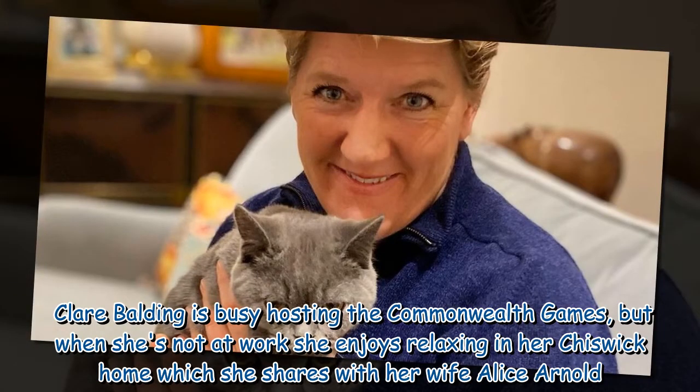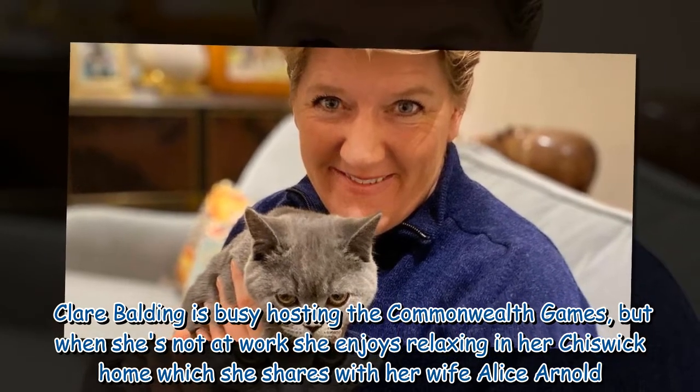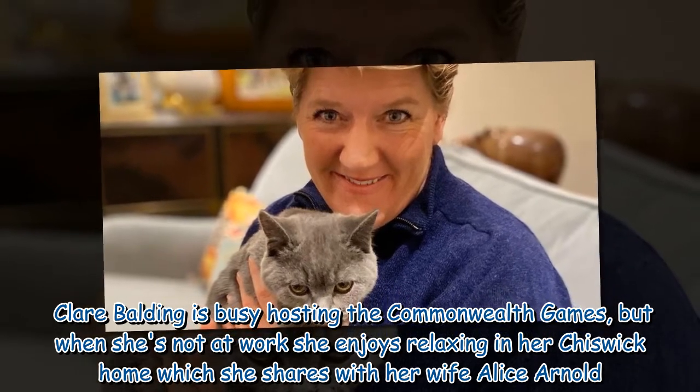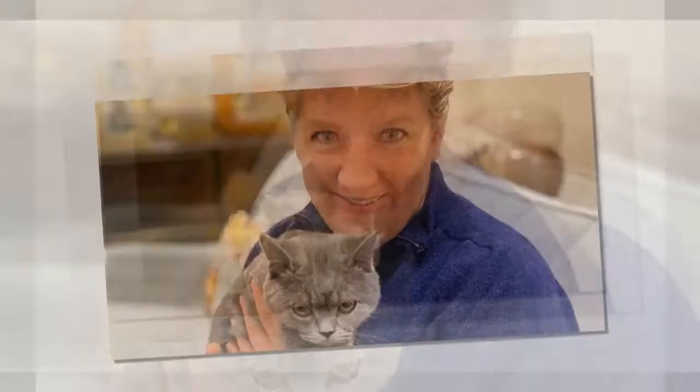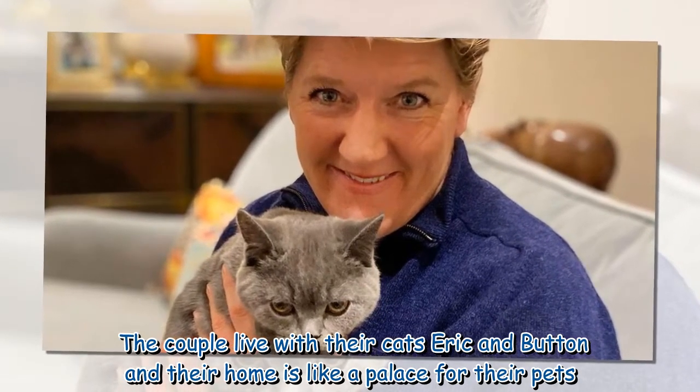Clare Balding is busy hosting the Commonwealth Games, but when she's not at work she enjoys relaxing in her Chiswick home which she shares with her wife Alice Arnold. The couple live with their cats Eric and Button, and their home is like a palace for their pets.